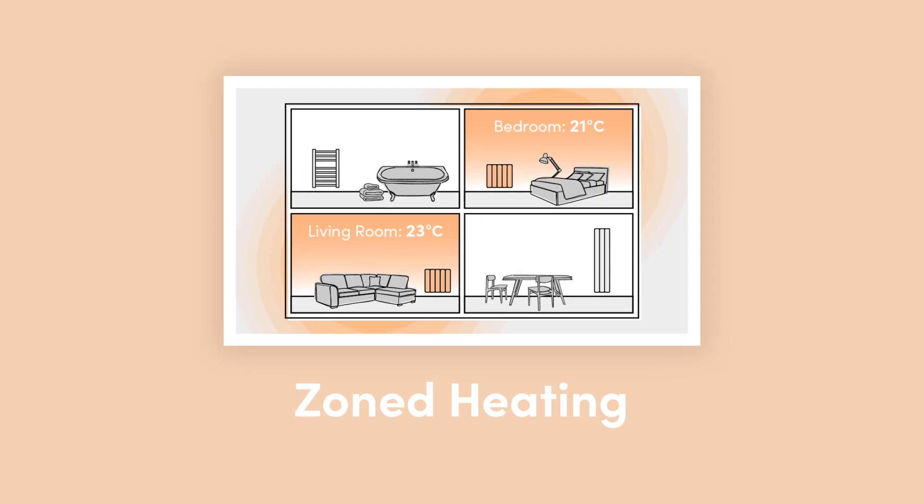Hi guys, welcome to Electric Radiators Direct, the home of electric heating. Today I'm going to be talking about one of my favourite benefits of electric radiators: zoned heating.